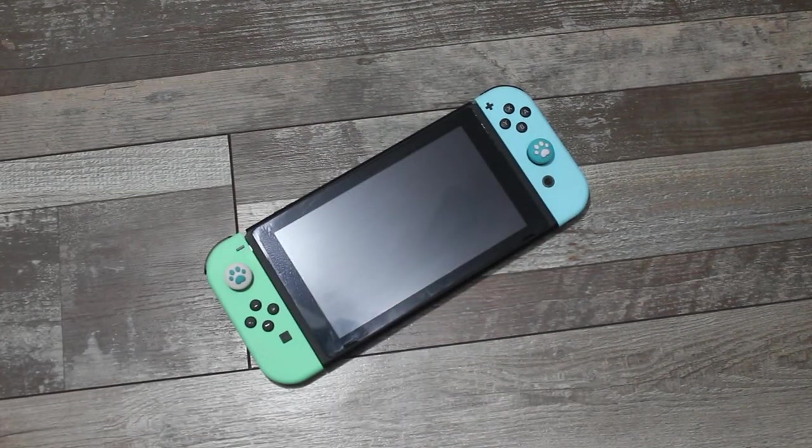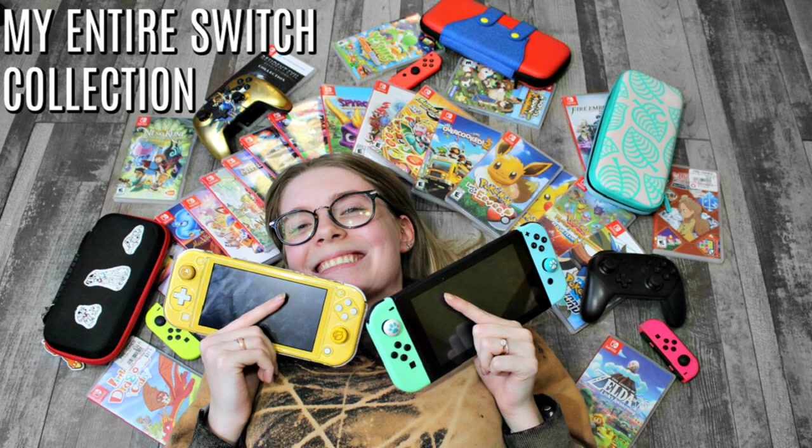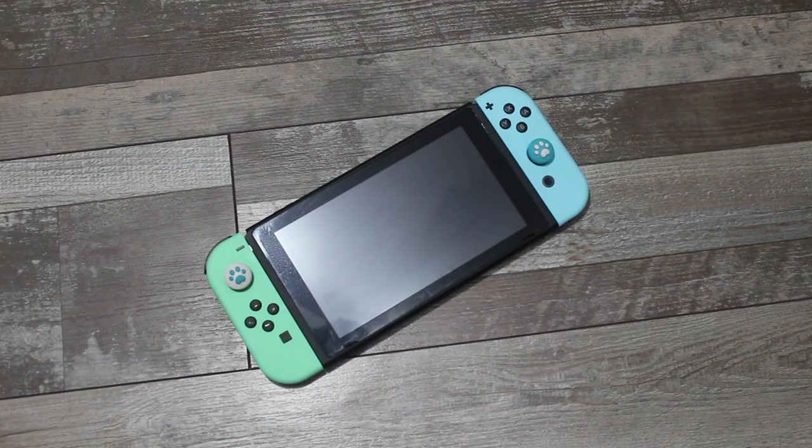Hi guys! So today I wanted to do another Switch related video. I know a lot of you guys have been asking for it, and in celebration of my first Switch video getting a hundred thousand views, I figured it was time I finally sat down and filmed this. I've had these items for over three weeks and I just haven't found the time or motivation to film this video, but in order to bring a little more light to the Switch again, I figured I'd make the video today.